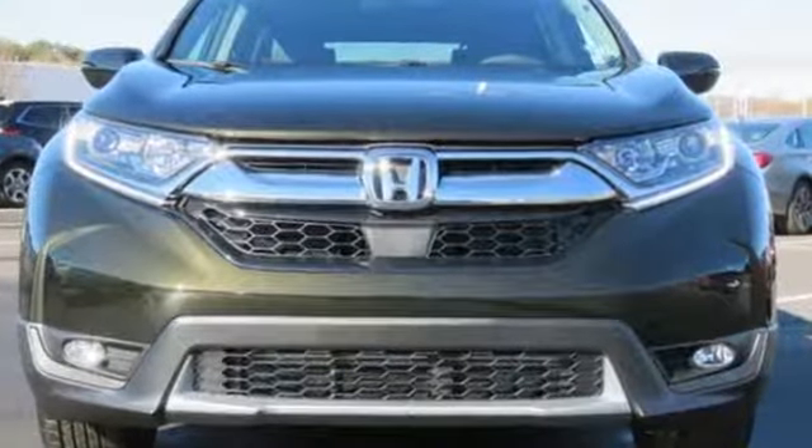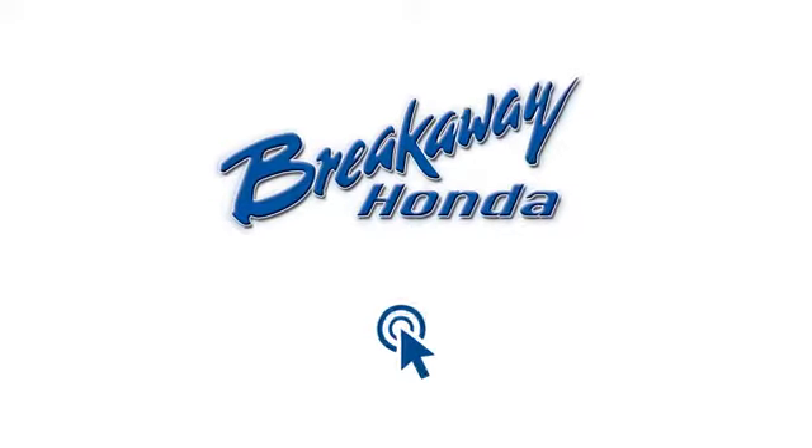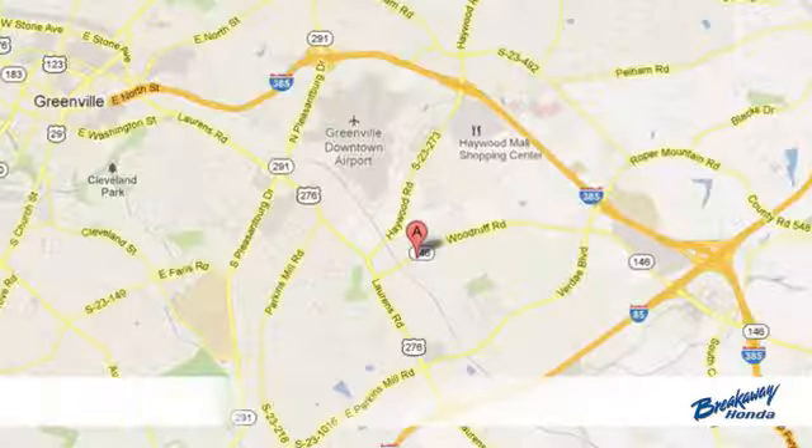It's a Honda, so longevity comes standard. Take it for a test drive today. Call, click or stop in today.